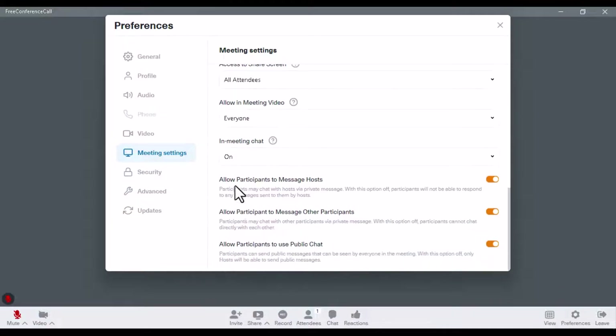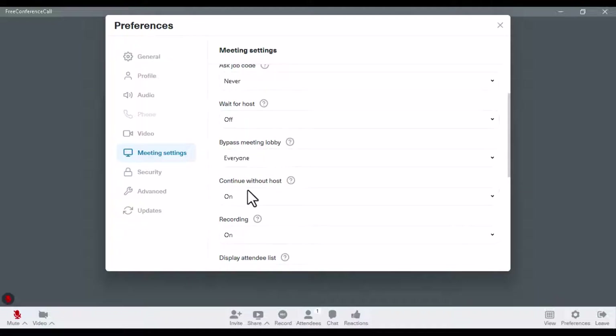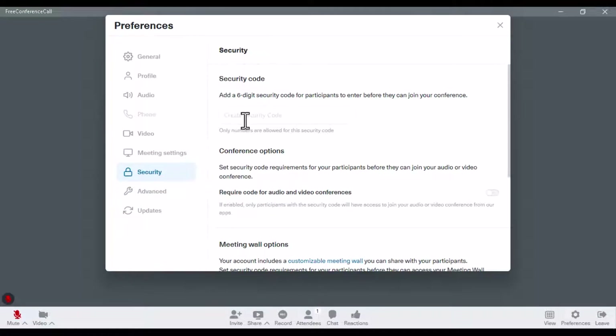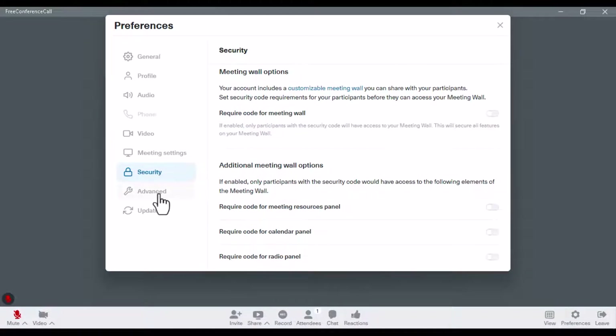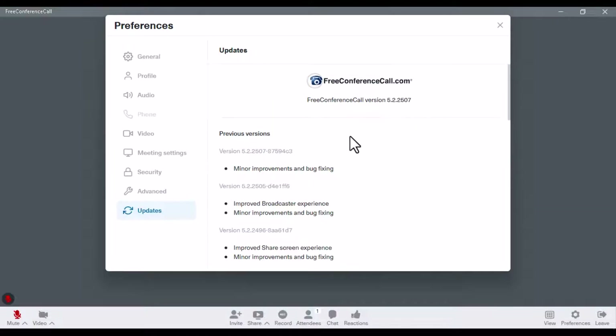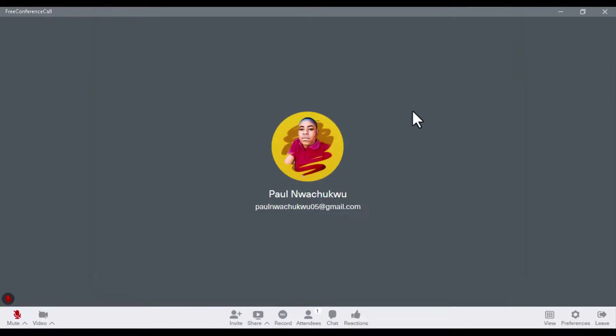If you want everyone to be able to enable their video in the meeting, leave it set to 'all.' For in-meeting chat, you can allow attendees to chat as well. Under security, you can create an access code for attendees to use when joining. The software also receives regular updates with all the newer features. It's 100% free and you can use it for your next meeting as well.